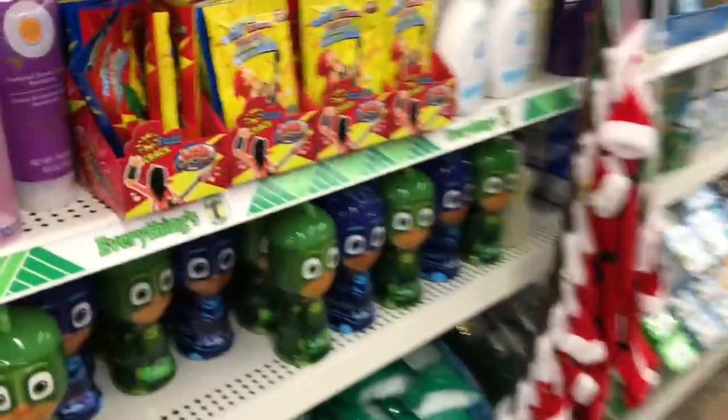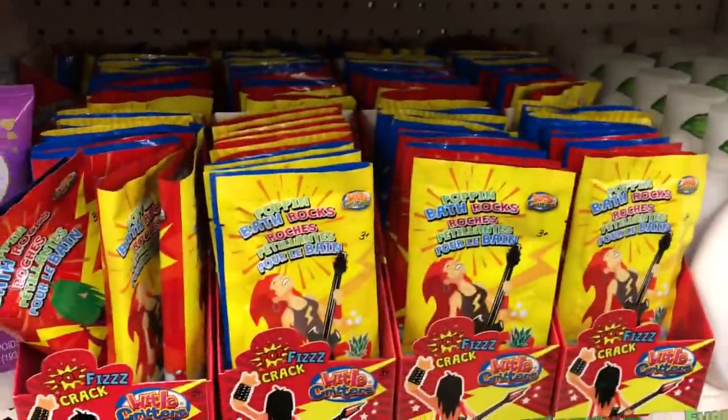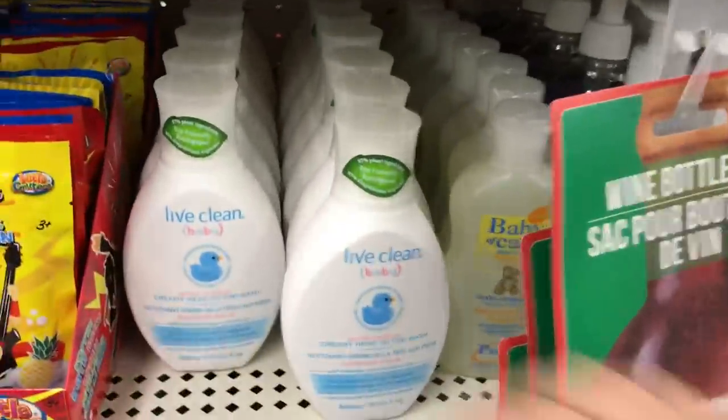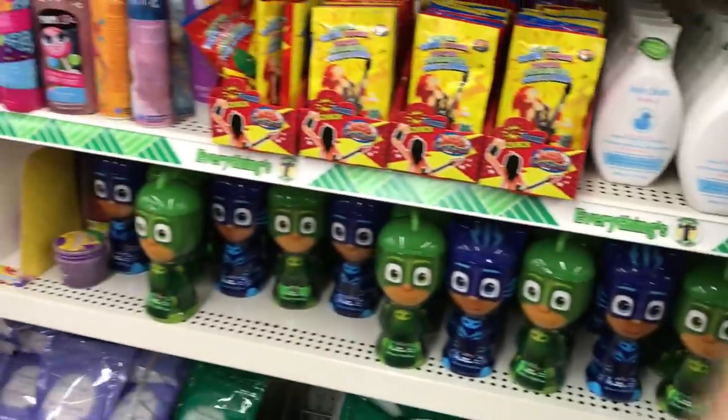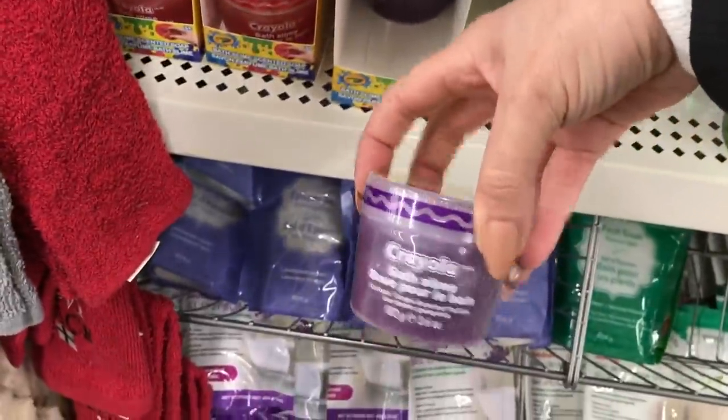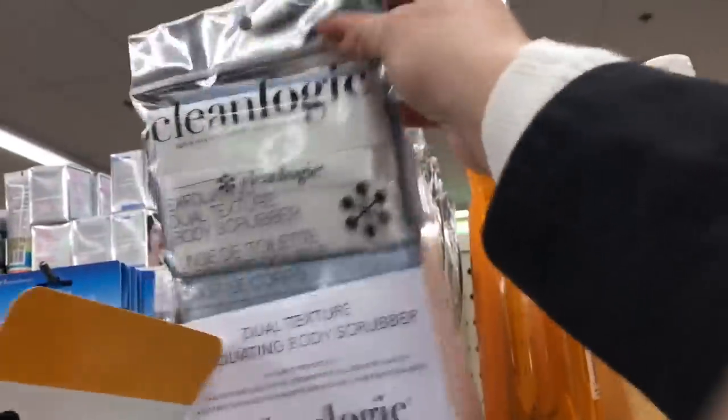Wow, they have a ton of new toiletry things - oh my goodness! This looks like fun for a kid in the bath. And look at this Live Clean - I'm going to buy some for washing my bear because I normally use baby shampoo on him. Crayola products for the bath, and new Clean Logic here. My shopping cart is starting to get full.